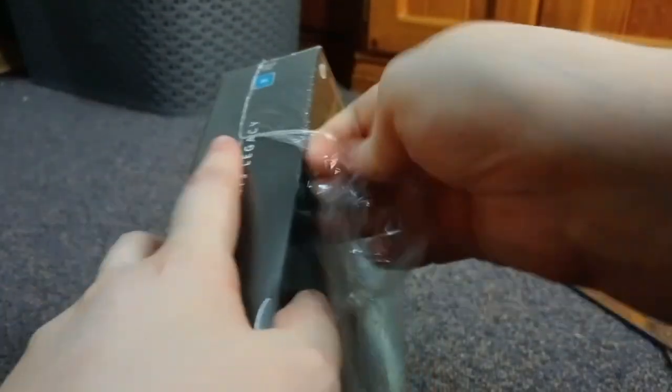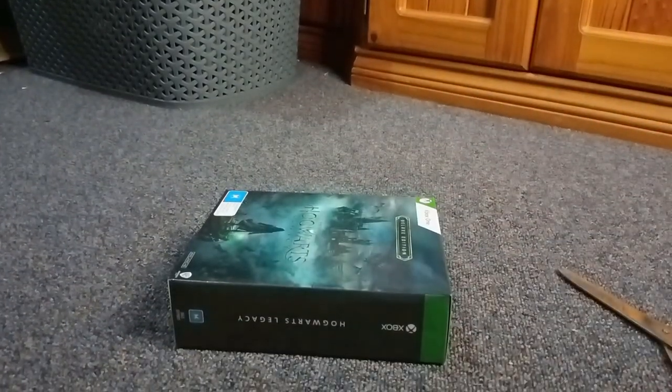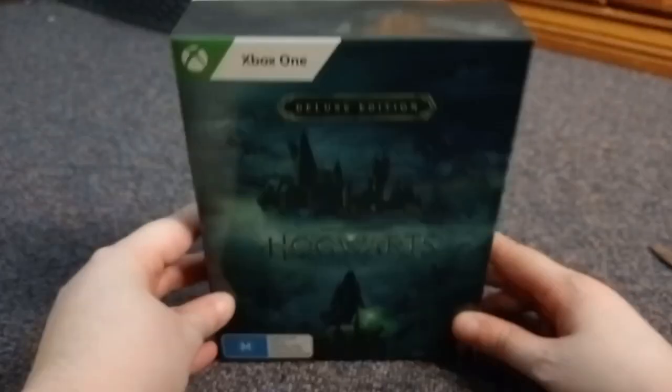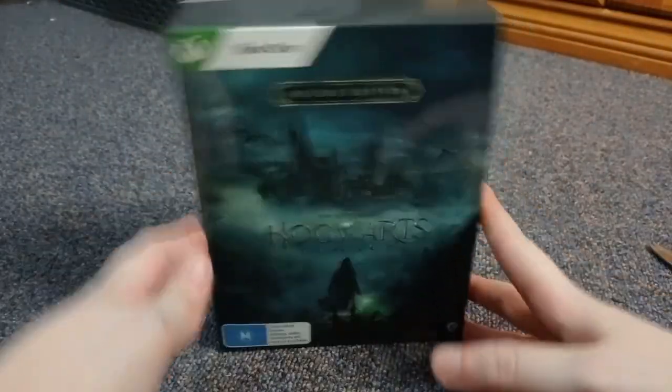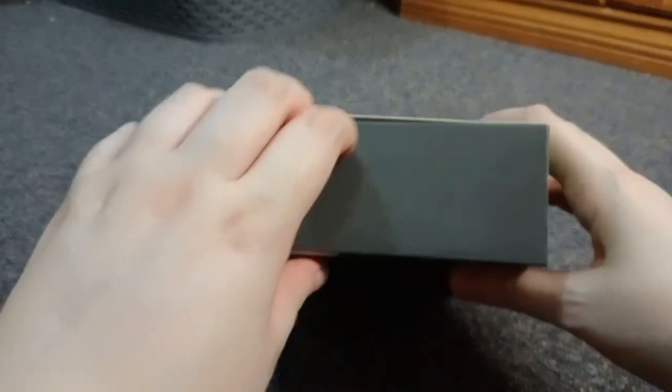Here we go, got it! Here we go — the deluxe edition. Let's open it up and see what's inside.